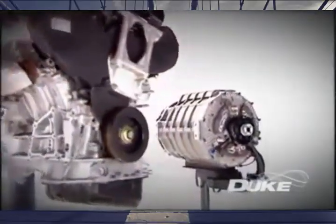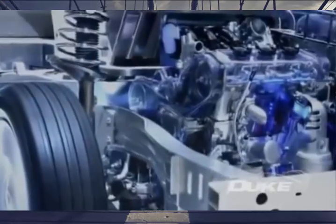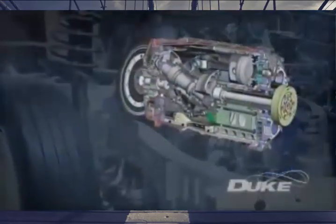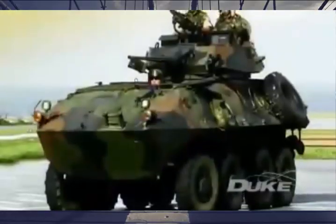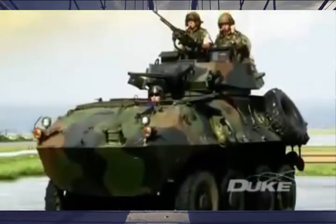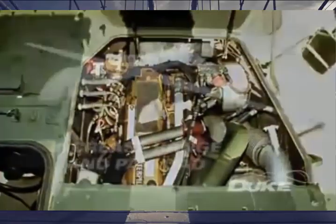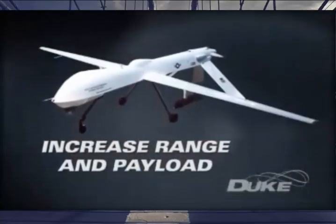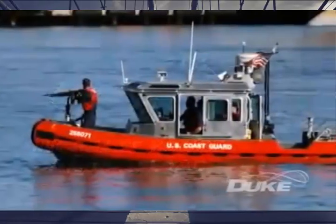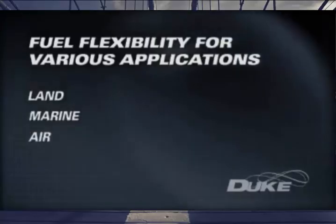Because of its size and weight savings, its power density and refinement, the Duke is perfectly positioned to enter the hybrid vehicle engine market in range extender applications. The Duke engine's suitability for military applications is obvious. A smaller, lighter engine delivering the same or greater power, while increasing range and payload capabilities and allowing for multi-fuel running, makes it the perfect engine of choice for light and medium land, marine and air applications.